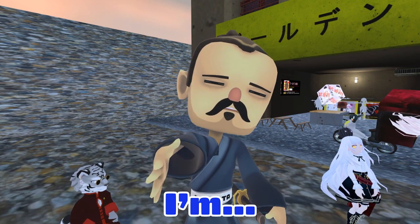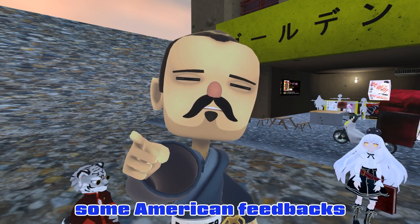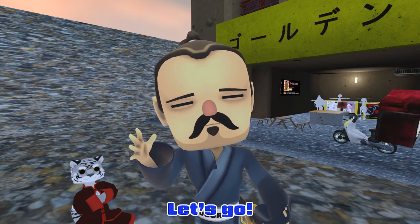Welcome to DogeTag by Masamari! Today I'll show you some American feedback on the avatar made by GoldenTaka-san. Let's go!